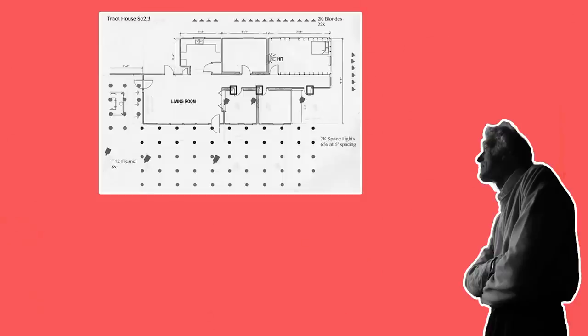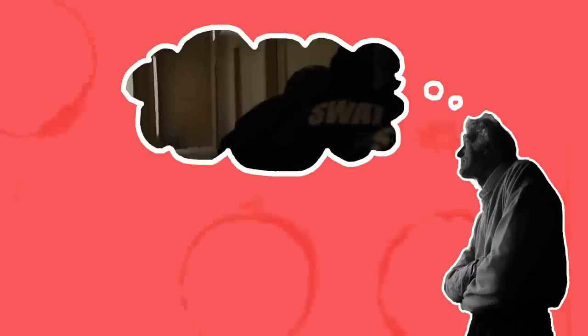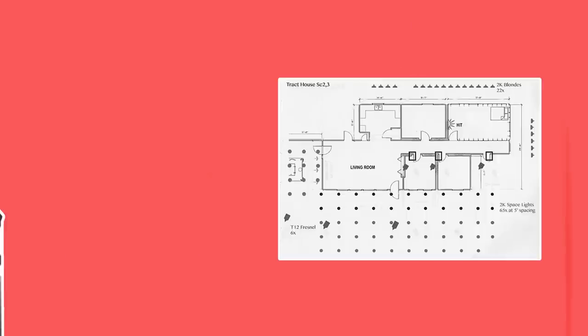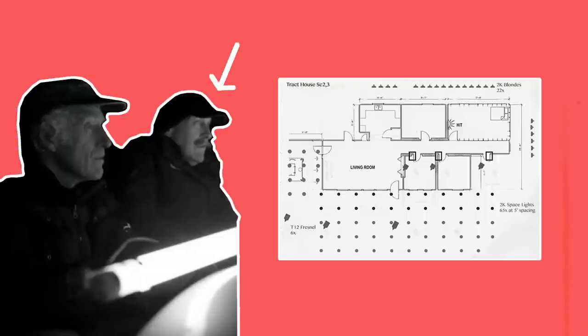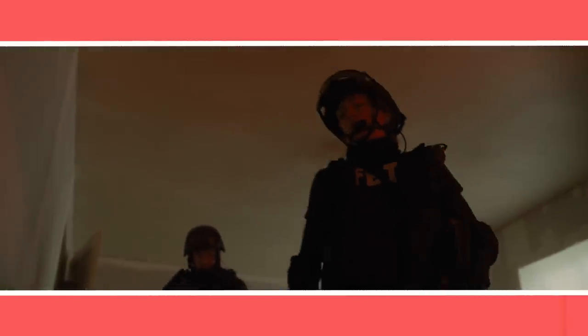Creating a lighting plan, especially for more complicated setups, is a great way to determine what lighting gear needs to be rented, the access to power, how long the setup will take to achieve, and to more thoughtfully think about the light that you want. Sometimes a light study may be necessary, where you visit the shooting location at different times during the day to see what the ambient light is doing and whether or not you'll need to control it. A lighting diagram can be hand drawn or more precisely done using software like Photoshop. It's also great to have this document to send to the gaffer to give them a clearer idea of your vision and so that they can potentially use it as a guide to pre-light locations before you arrive.